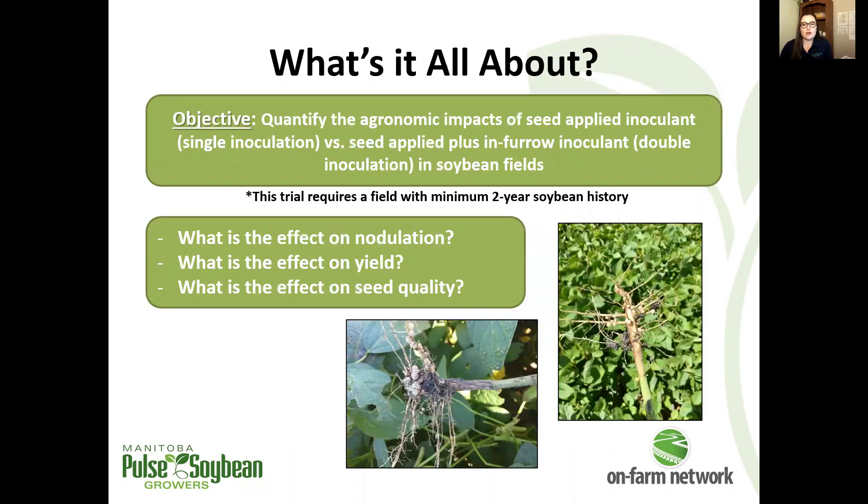Double inoculant trials compare soybeans with a single inoculant applied on the seed to soybeans with a double inoculant — so an on-seed inoculant plus usually a granular in-furrow inoculant in addition. In these trials we're interested in quantifying nodulation, yield, and we've added seed quality analysis as well. There is a minimum two-year soybean history required for fields to be considered for this trial type. Before we look at reducing our inoculant management strategy, we have to provide double inoculation and have good, well-nodulated soybean crops as history in our fields to build up our rhizobium population before reducing that input.